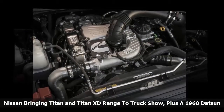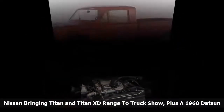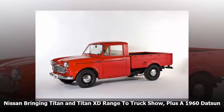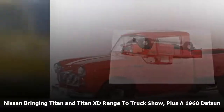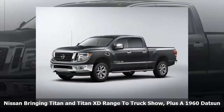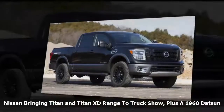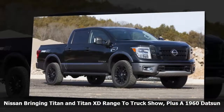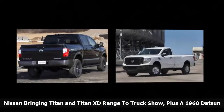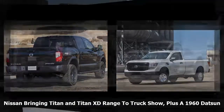Among all the Nissan models to be featured at the show will be a modified Titan Pro 4X crew cab outfitted with Nissan genuine parts and accessories, a stock Titan XD king cab, Titan XD crew cab and Titan single cab, plus even a Titan XD diesel single cab with a 1960 Datsun 221 pickup loaded in the bed. For 2017, all Nissan Titan king cab models are powered by a standard 5.6-liter Endurance V8 engine pushing 390 horsepower, while able to tow 9,420 pounds. The diesel-powered versions utilize a 5.0-liter V8 turbo-diesel with 310 horsepower and 555 lb-ft, or 752 newton-meters, of torque.